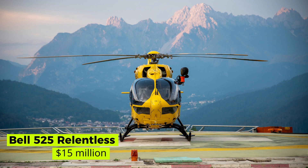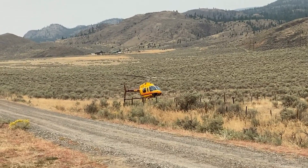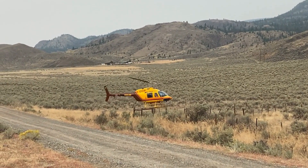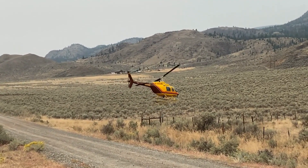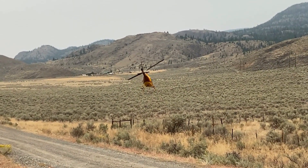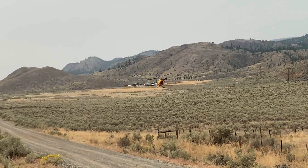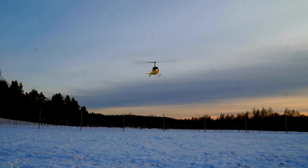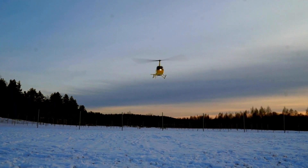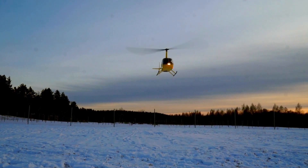Bell 525 Relentless — $15 million. The Bell 525 is a proud invention of the American helicopter manufacturing company Bell Helicopters. This medium-sized helicopter is built using a special composition of metal and can reach a top speed of 296 km/h and a maximum range of 1,037 kilometers. It can carry 16 passengers at a time excluding the two crew members, and the cost is a whopping $15 million US dollars.